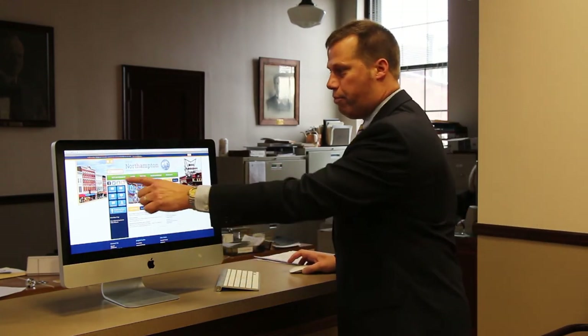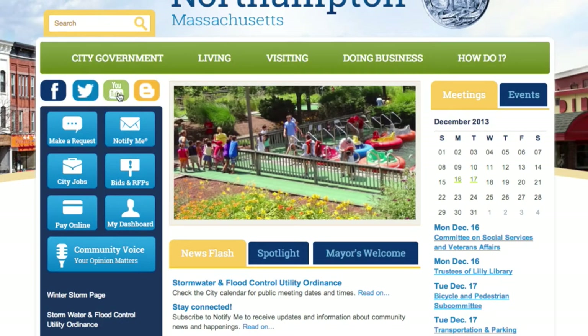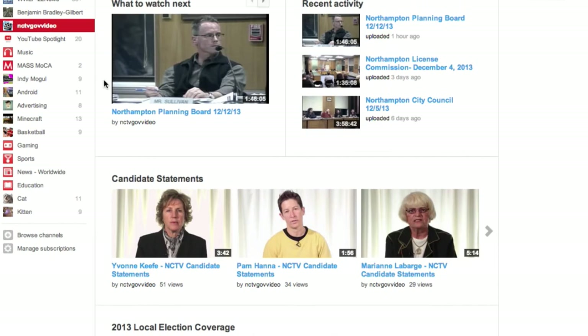We've also got all the popular social media buttons here — Facebook, Twitter, YouTube. If you click on YouTube, it'll take you to NCTV, which has a great collection of all of our YouTube videos related to city government.